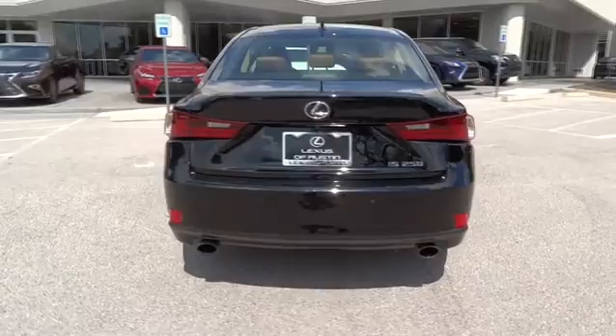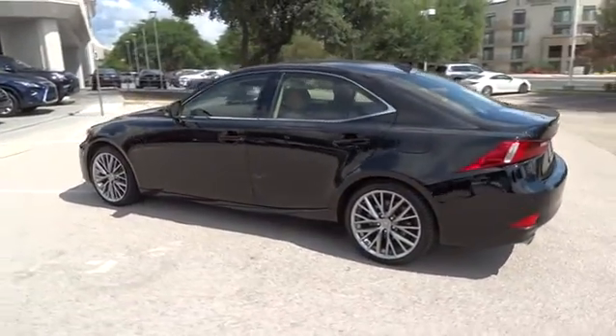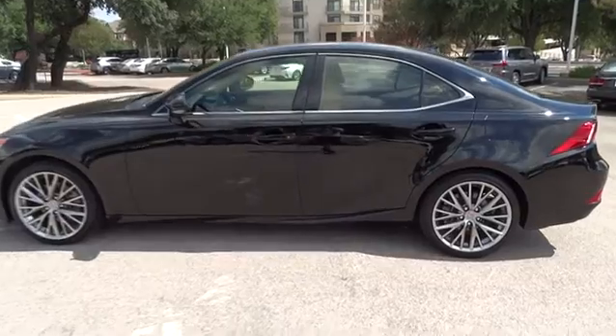This vehicle has less than 40,000 miles. Here are some of this vehicle's great options: traction control, stability control, keyless entry, steering wheel audio control, anti-lock braking system.